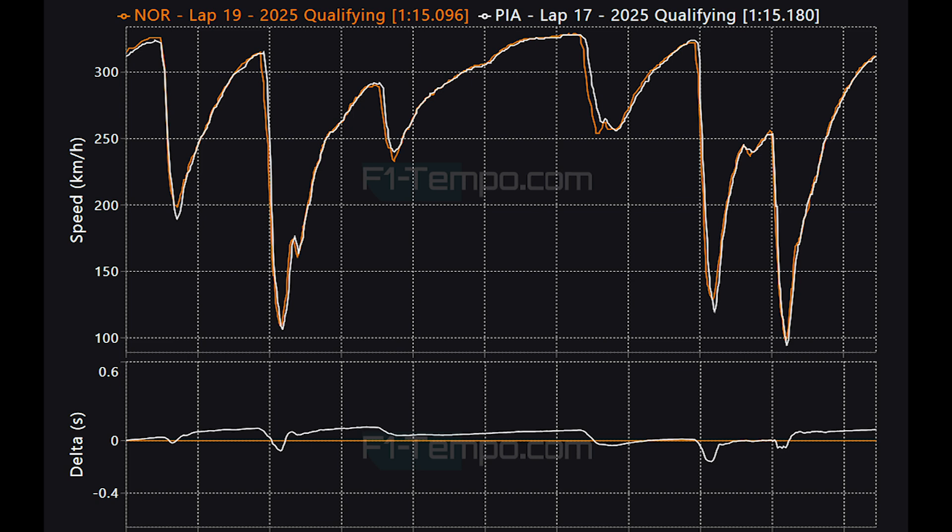So that was qualifying — but what is going to happen in the race? To be completely honest, if it's wet I have absolutely no idea and I'm very excited to find out. But what do you guys think will happen in the Grand Prix? Let me know in the comments section down below.